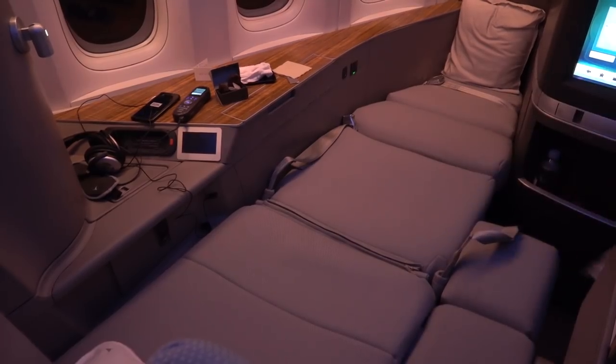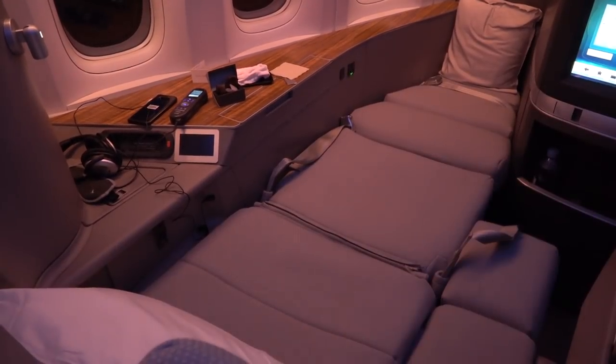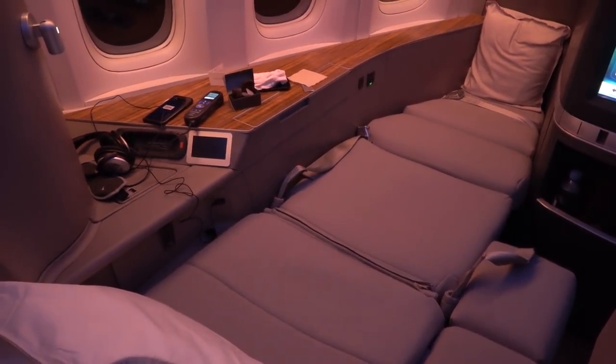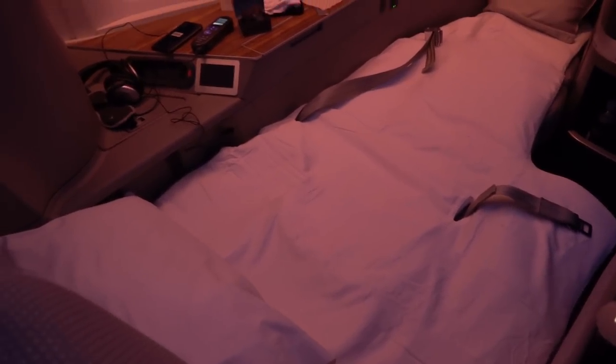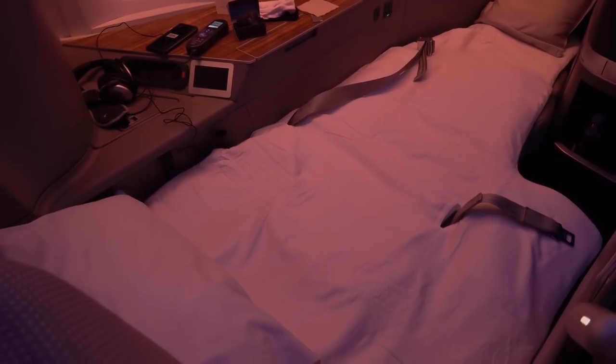When it comes time for sleep the crew converts your seat into a warm comfortable bed, complete with a mattress cover, oversized pillow and soft quilt. It was as comfortable as it looked and I slept for a solid six hours.